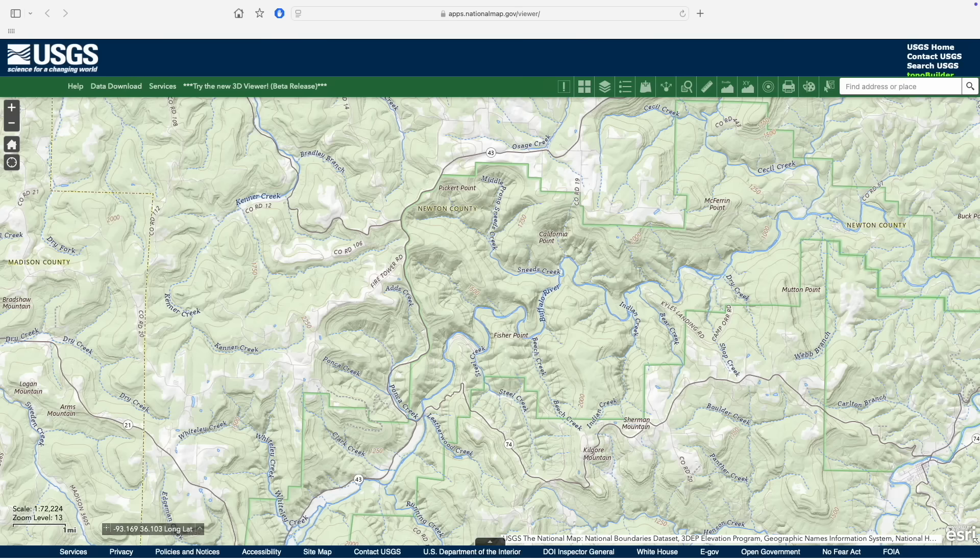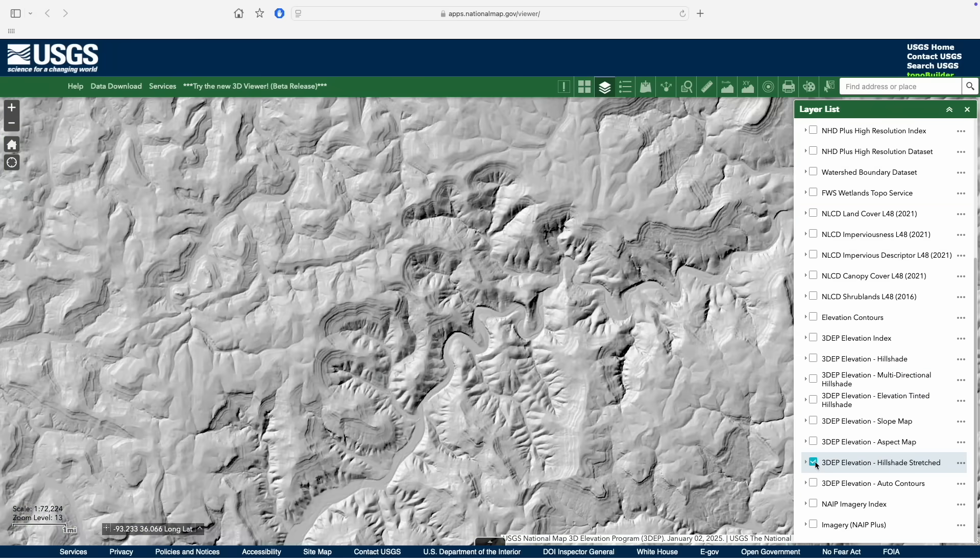So today on Ozark Outsider, let's take a tour of the Ozark landscape from above. We'll be using the U.S. Geologic Survey's online national map with the hillshade-stretched LIDAR layer.